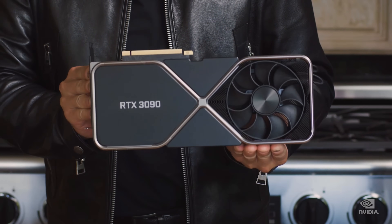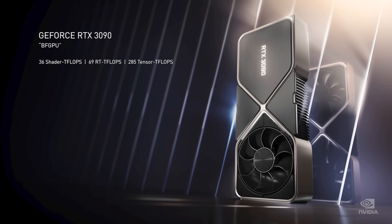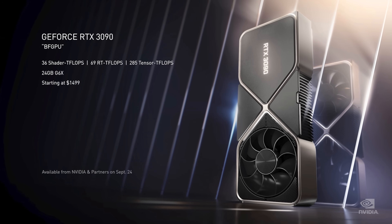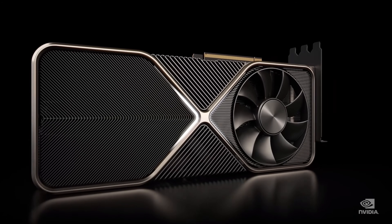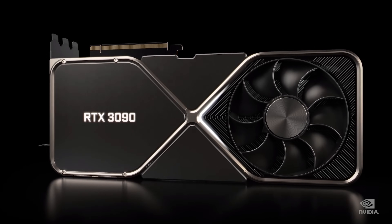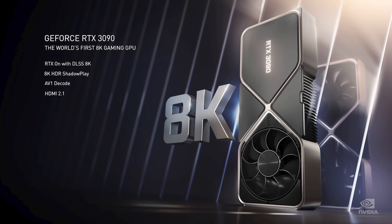The 3090 is a beast — a ferocious GPU. 36 shader teraflops, 69 RT teraflops, 285 tensor teraflops, and it comes with a massive 24 gigabytes of G6X. It comes with a silencer, a three-slot dual-axle flow-through design that is 10 times quieter and keeps the GPU 30 degrees cooler than the Titan RTX design. The 3090 is so big that for the very first time we can play games at 60 frames per second in 8K. This is insane.